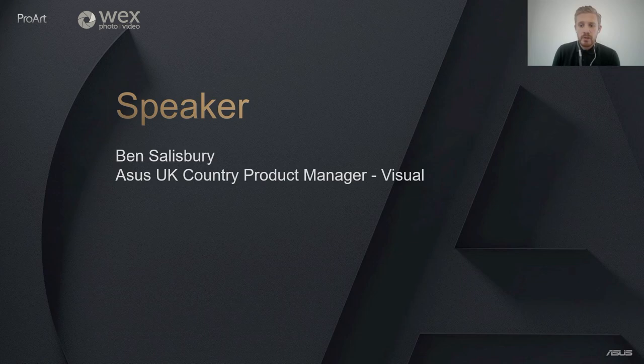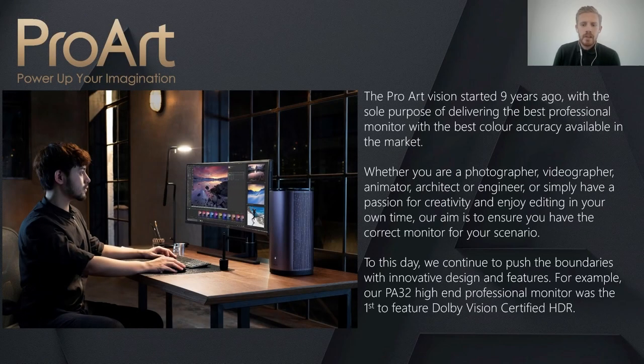I'm the UK Country Product Manager for Monitor and will be your host for today. I have experience in both consumer and B2B markets and I'll be giving you a full overview of our ASUS ProArt monitor range throughout this webinar. To start, I wanted to explain what ProArt is all about and what we are trying to achieve.